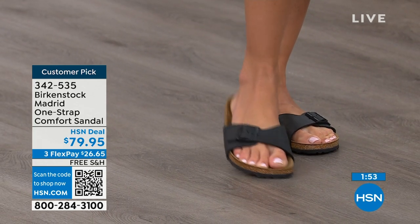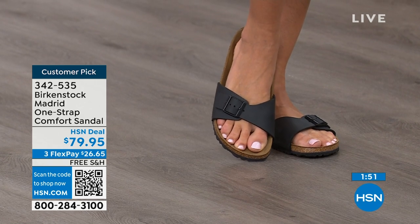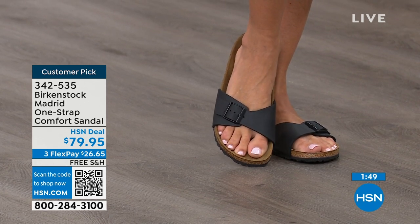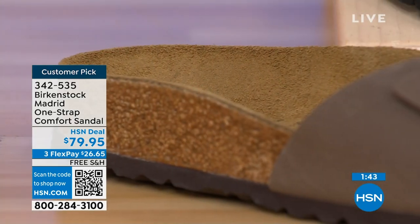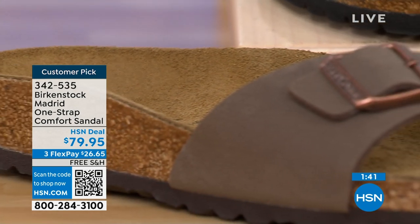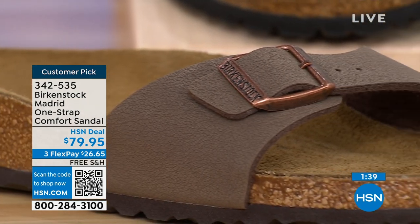This is going to mold to your foot and leave your footprint embedded in that suede — it is like magic. People don't just like Birkenstock, they love Birkenstock. They fall in love with this brand because it is so comfortable, because of the health and wellness benefits, and because it's so cute.